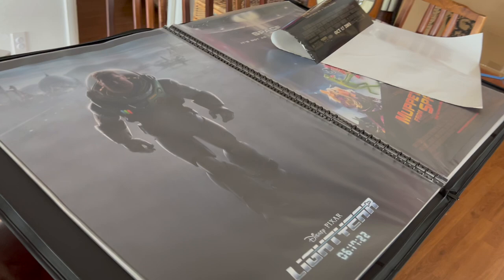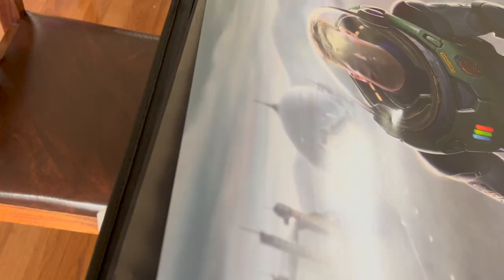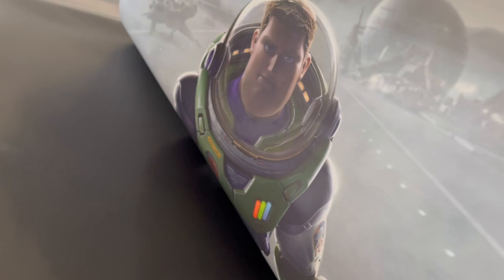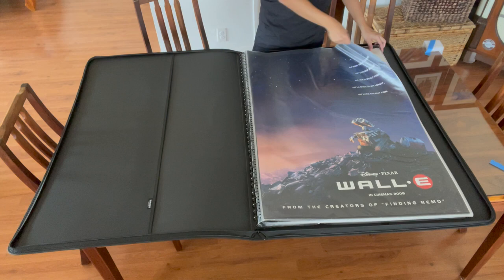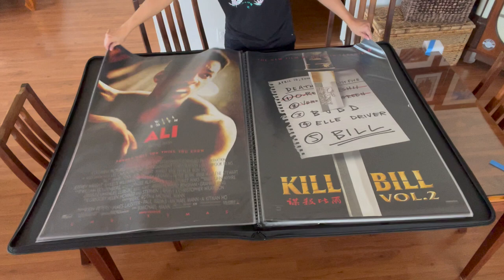Since I was only able to fit 50 posters in this portfolio, which by the way runs at a little over $200, I had to be very selective on what made the cut. Of the hundreds of posters I own, I picked these because of two factors. One, I love the movie. And two, the artwork is fantastic.